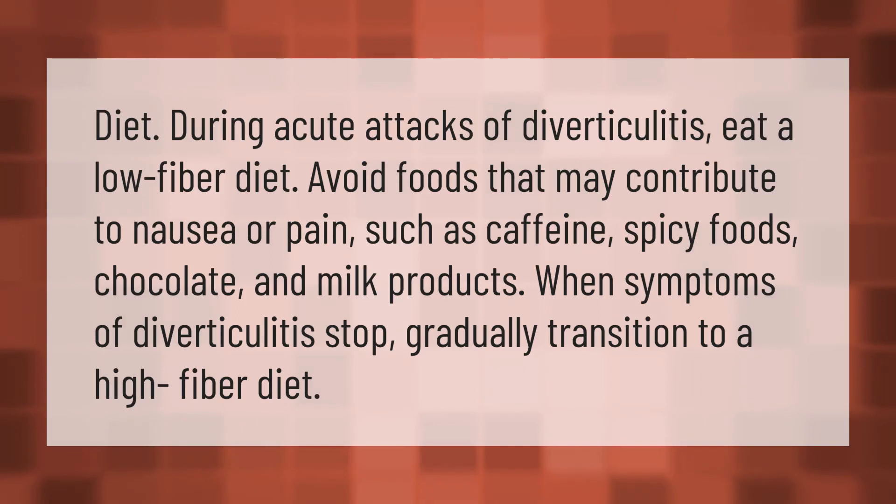Diet during acute attacks of diverticulitis: eat a low-fiber diet and avoid foods that may contribute to nausea or pain, such as caffeine, spicy foods, chocolate, and milk products. When symptoms of diverticulitis stop, gradually transition to a high-fiber diet.